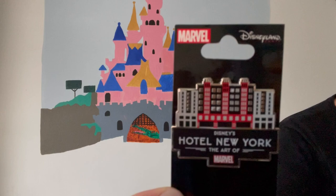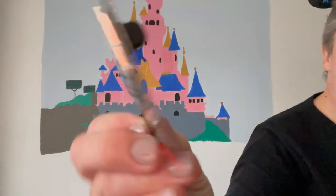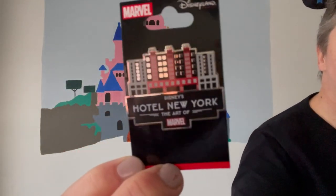I also bought this pin — a hotel pin. It's a bit of a different style to the usual hotel pins, but it says Hotel New York, the Art of Marvel, and it has a picture of the front of the hotel on it. That one was £10.